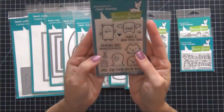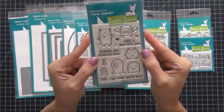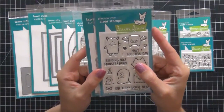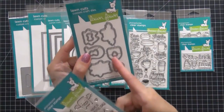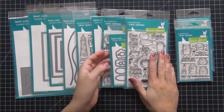I like to purchase the coordinating dies because when I do a Project Life spread with a lot of stamping and Copic coloring, those spreads can take two, three, four hours — sometimes a whole day. If I can cut my time down by having dies instead of fussy cutting every little item, it really works out well for me. So I always buy the coordinating dies if I can.